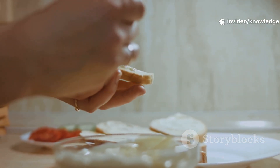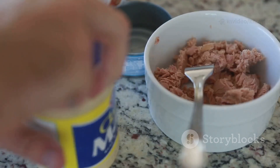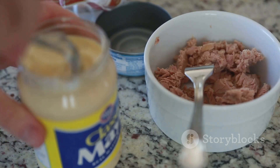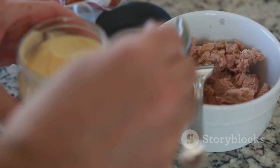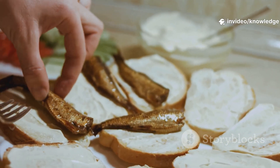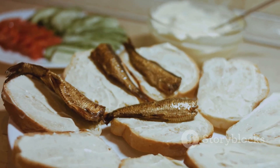Let's talk about a kitchen staple: mayonnaise. It's that unassuming jar tucked away in your fridge, always ready to lend a helping hand to your favorite dishes. Whether you're a diehard fan or a casual user, mayo is a silent hero in kitchens around the world. It's the creamy soul of potato salad, the secret weapon in a turkey sandwich, and the unsung star of countless recipes.